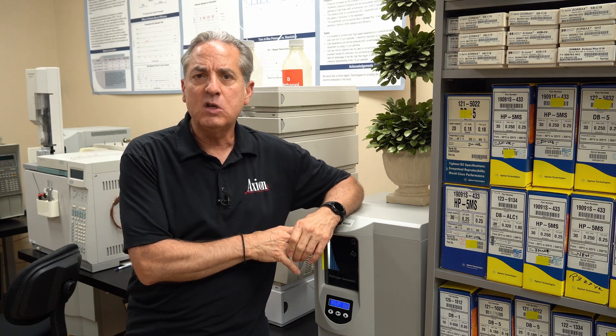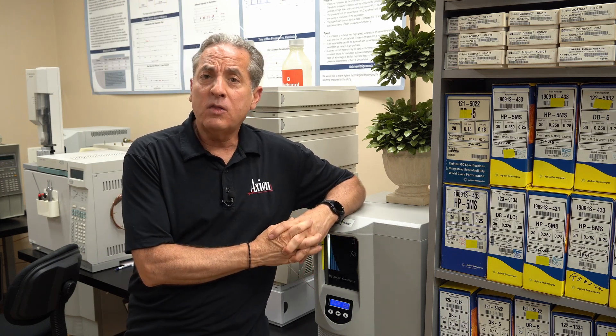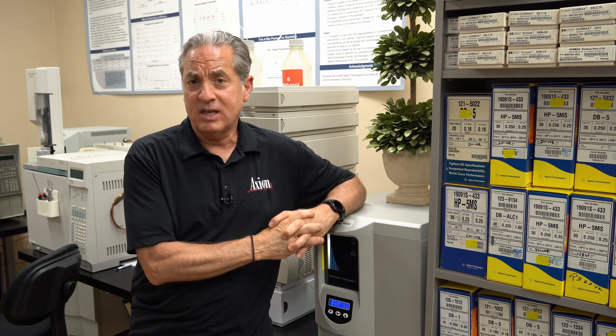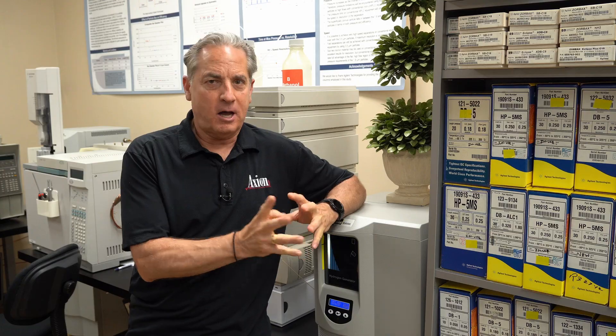If you want to learn more about switching from helium to hydrogen, come join us at Axiom Labs for one of our courses, or check out our webinar on our website called 'Switching from Helium to Hydrogen.' Let us know what you think in the comment section and come back and visit us again.